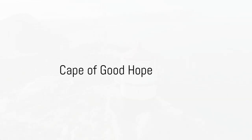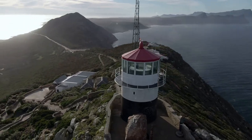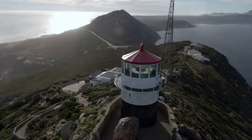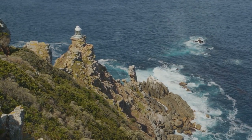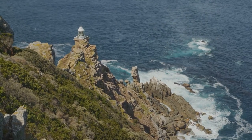Let's journey to the edge of the continent at the Cape of Good Hope. The Cape of Good Hope bears the footprints of the Portuguese explorer Bartolomeu Dias, who first rounded it in 1488. Later named by King John II of Portugal, this place symbolized a beacon of hope for a sea route to India, shaping the course of global trade and navigation.